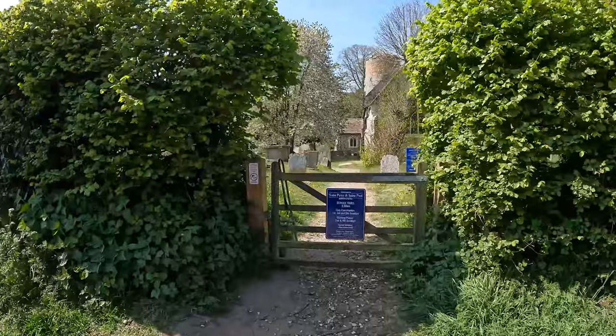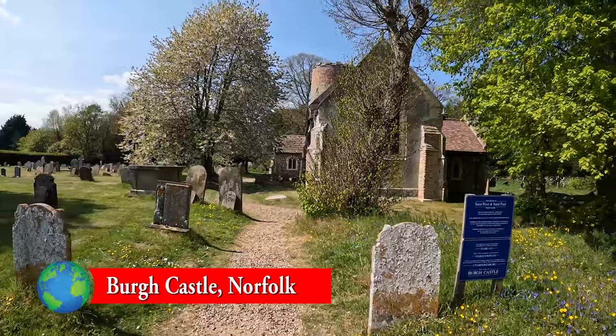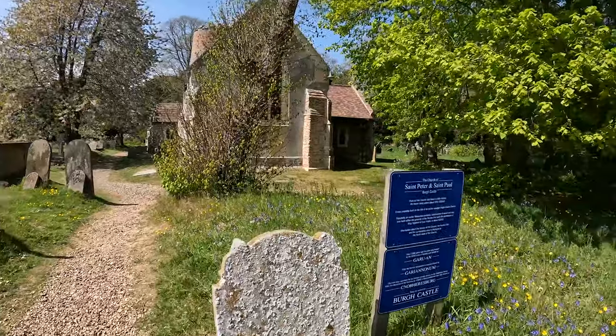The church stands in the most glorious of grounds, surrounded by well-established trees, and today we're blessed with the blossom filling the air with scent.